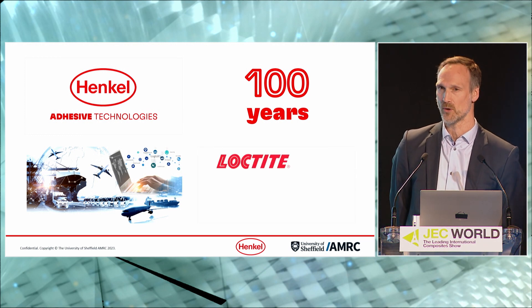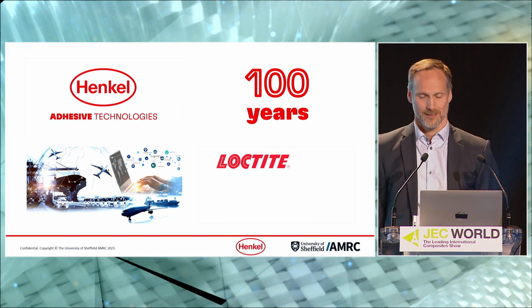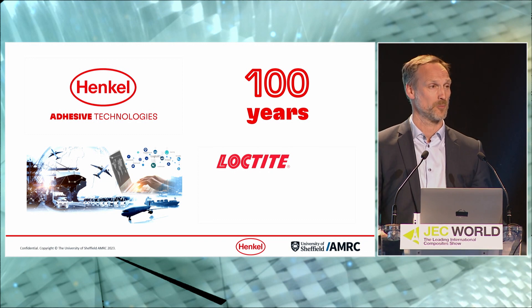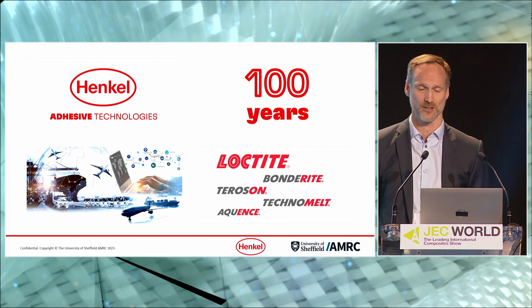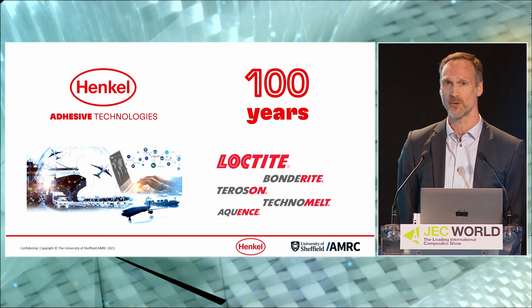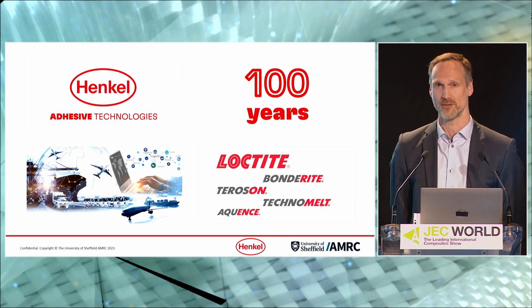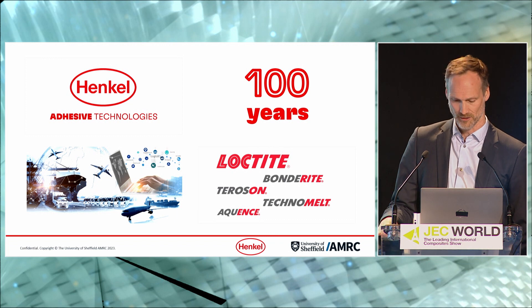If you've been in the industry long enough, I'm sure you've worked with Loctite at one point or another. But Henkel has more to offer than just Loctite adhesives — for example, Freeco Release Agents, metal pretreatment products from the Bondrite line, vehicle repair solutions and sealants from the TerraZone, Hot Melts from the Technomelt line, and Waterborne Adhesives from the Aquence series.